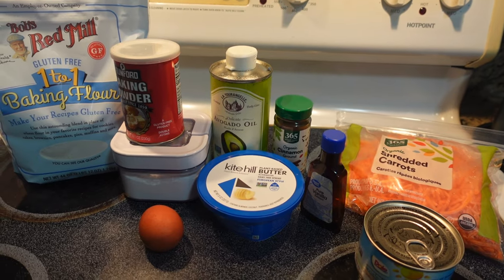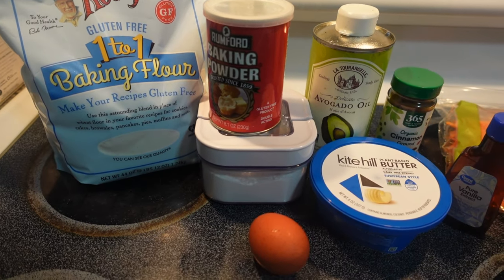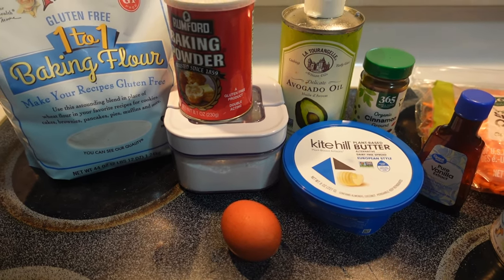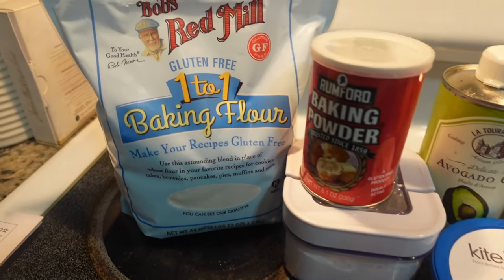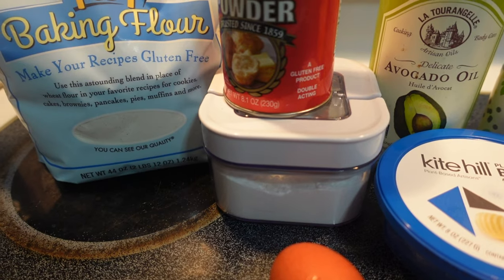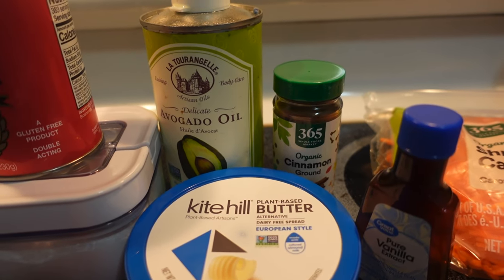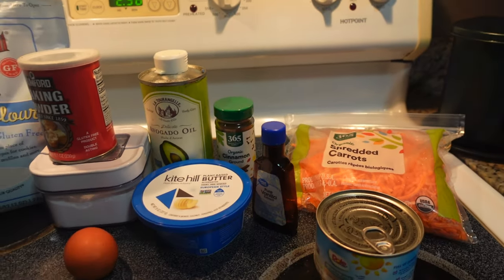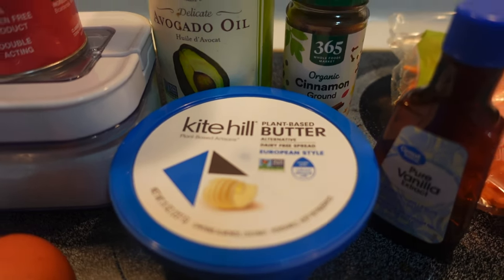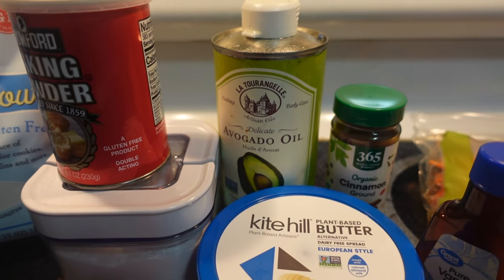I'll post that recipe link in the description box below in case you're interested in the straight-up vegan version. So we need one and a half teaspoons of egg replacer, but I'm going to use one egg. We need five teaspoons of water, one and three-quarter cups of all-purpose gluten-free flour, two teaspoons of baking powder, and a quarter teaspoon of baking soda. If your gluten-free blend does not have xanthan gum, you'll want a quarter teaspoon of that. One and a quarter teaspoon of cinnamon, one cup of cane sugar, a third of a cup of room temperature dairy-free butter, and three tablespoons of a light oil — I'm using avocado, but you can use sunflower, canola, or a light olive oil, whatever you have on hand.